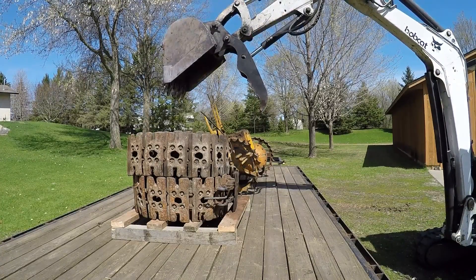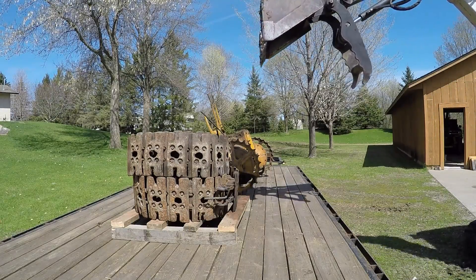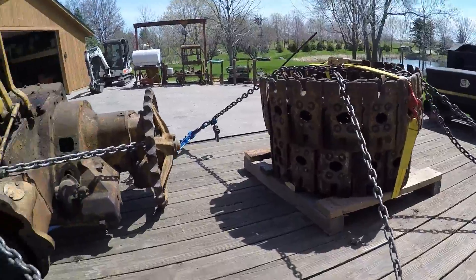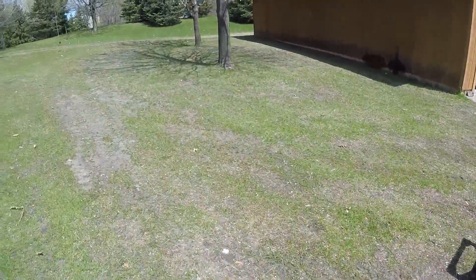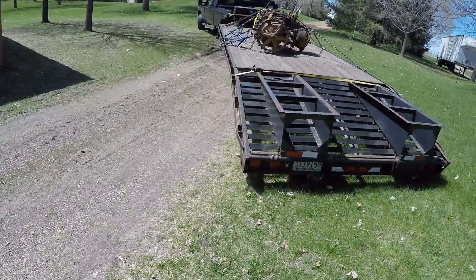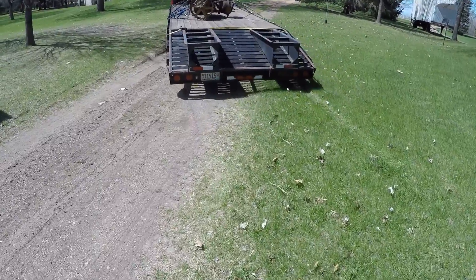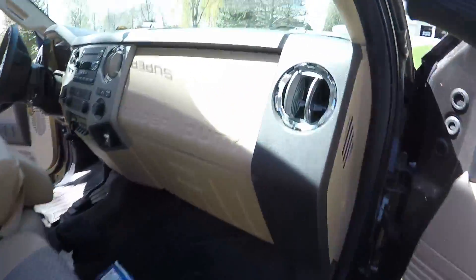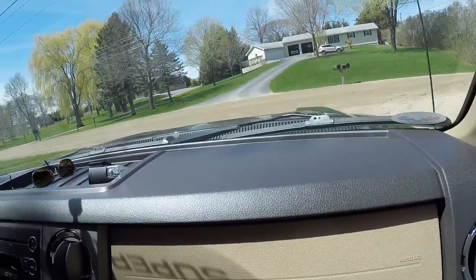I think it's good. Alright, loaded, chained down. Track shouldn't go anywhere. Hoping this rear end doesn't go anywhere either. Seems like she's pretty solid. Now we gotta get out of here. Let's go home.